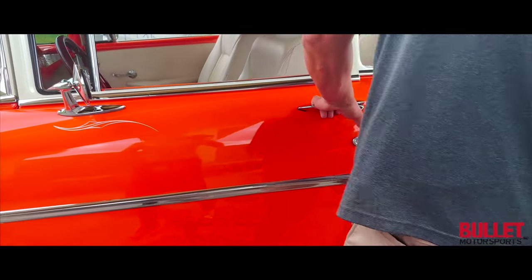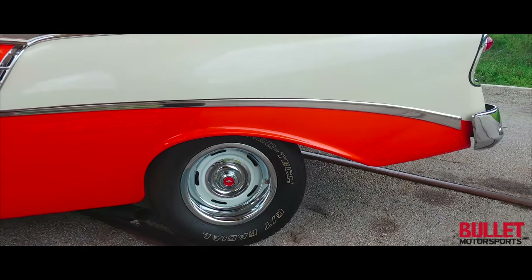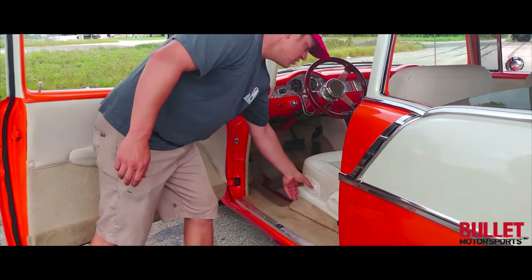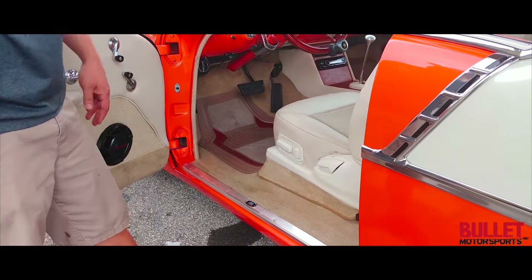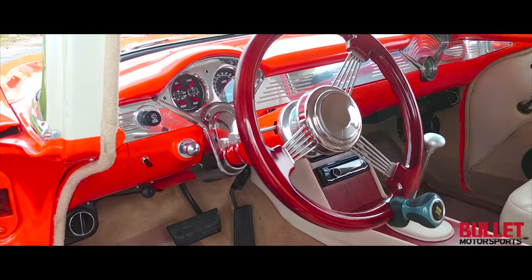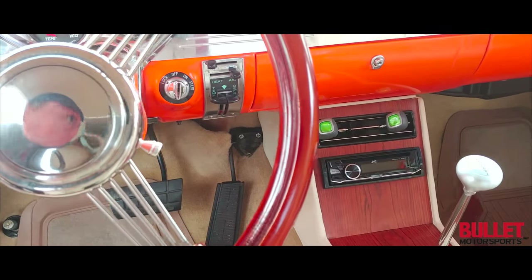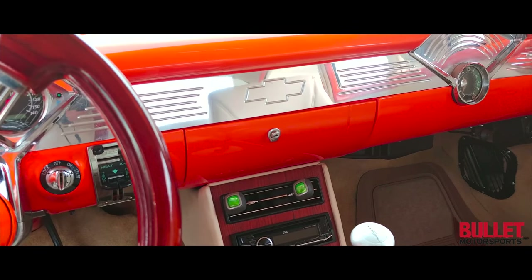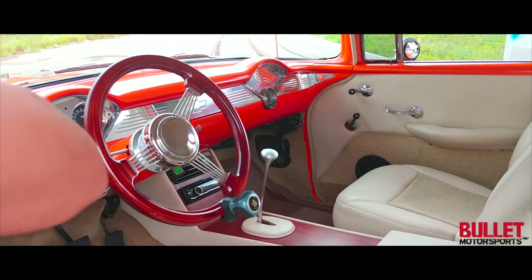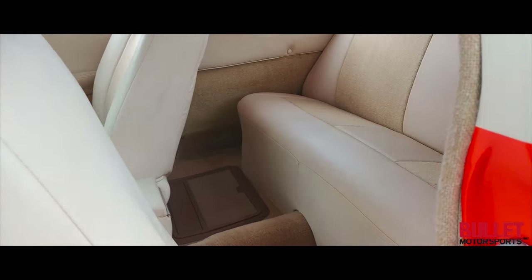I'm going to go ahead and open up this door. The interior has been completely redone with tweed and leather. This is a power seat so it goes back and forth easily. It has the Omega instrument clusters. Your AC controls and radio are right in front of you in your center console. You've got an aftermarket stereo with four speakers that sound unbelievable. You've got a wooden steering wheel — this is real wood. The dash has been customized completely. Take note of how nice the headliner is and all the colorful accents that have been done.